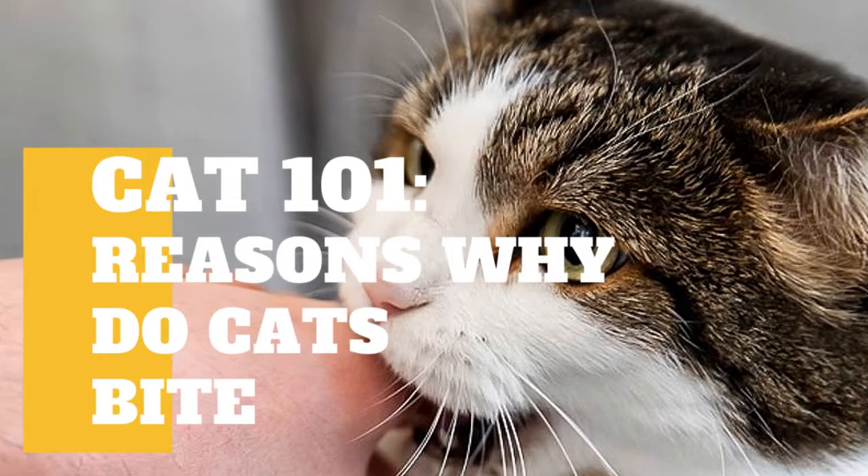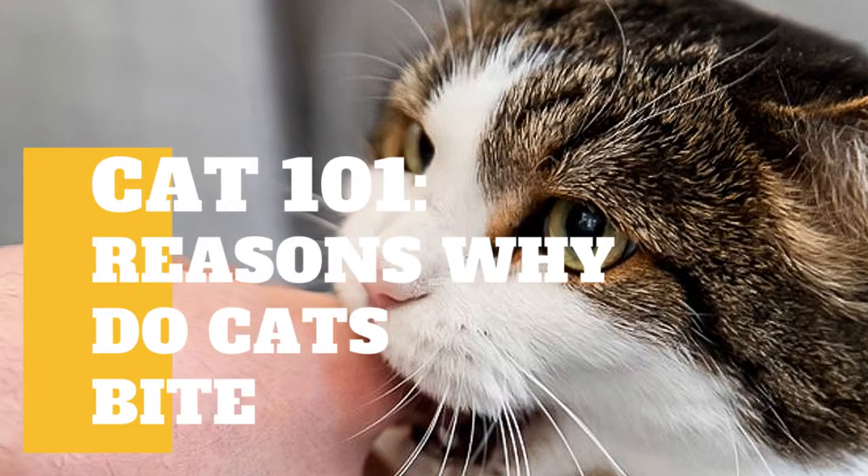In today's video we are going to talk about why cats bite and how to stop them from biting you.